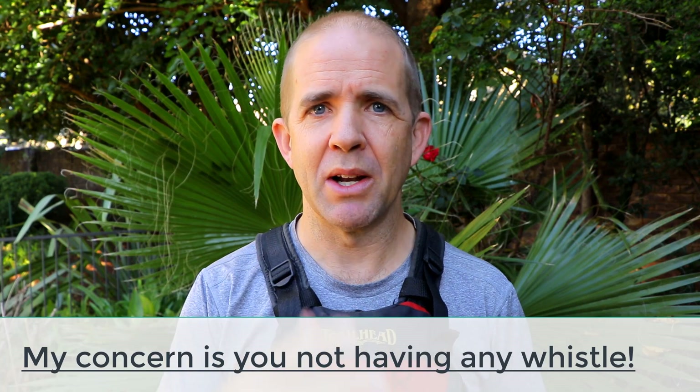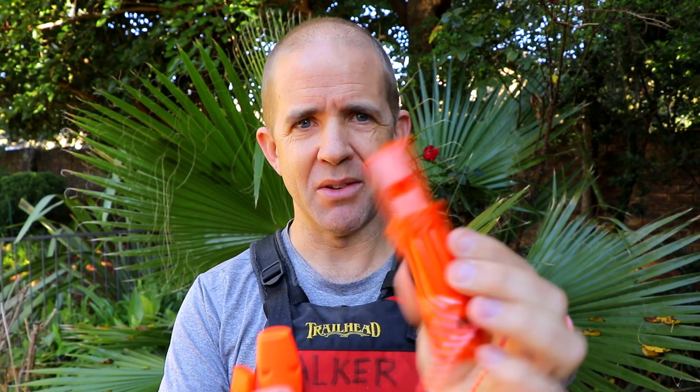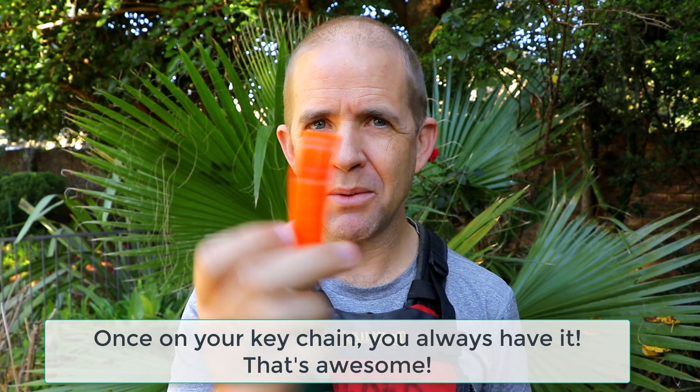Would those extra decibels ever make a difference between being heard or not? Maybe, but marginal. Some of those super loud ones are also bulky. These ones are nice and small. This is a budget survival multi-function whistle. This is a Fox 40 Micro. We have a Fox 40 Classic. And on my keychain, this is a standard marine-grade whistle. All of these produce a huge amount of sound.